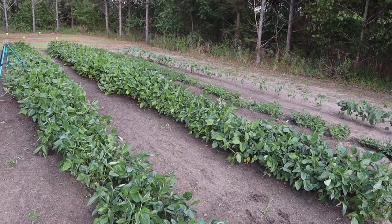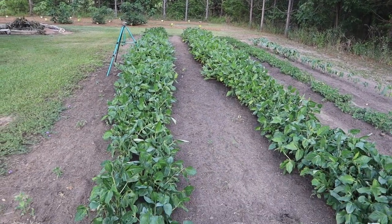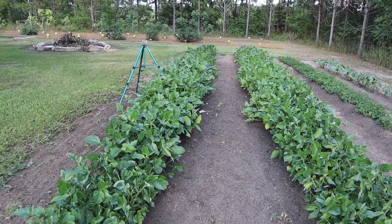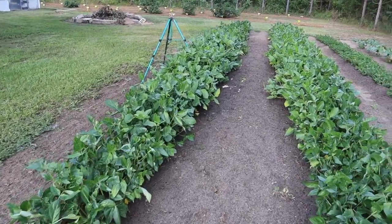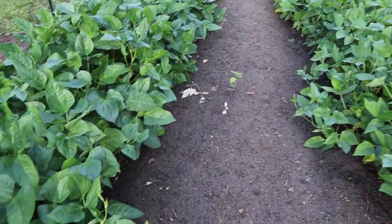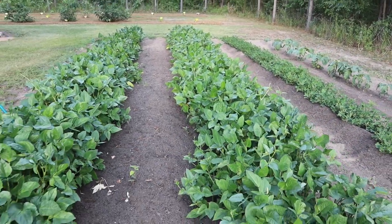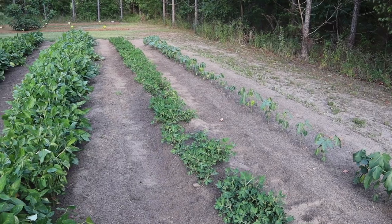Behind that corn we have this plot where we've got zipper peas, peanuts, and some okra over there. Our zipper peas are looking pretty good. We've got a little bit of uneven height just because it's been so dry and I've had to water them with this overhead sprinkler, and the watering is not 100% even. So those in the middle of the row get a little more water than those down on the end. I've sprayed these twice with liquid Sevin, probably going to hit them again pretty soon because we can see some of the plants are starting to put out some runners. We should start seeing blooms pretty soon. Really really happy with how those two double rows of zipper peas are looking so far.